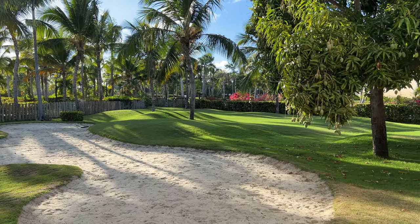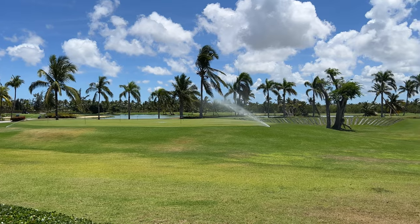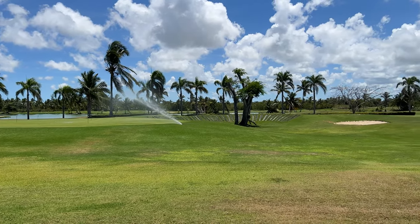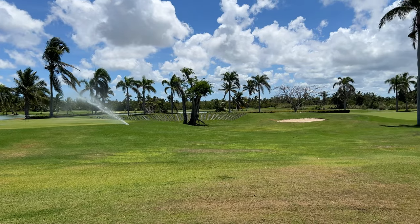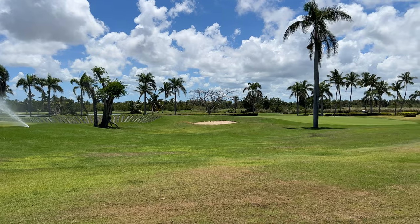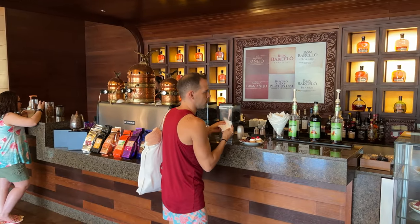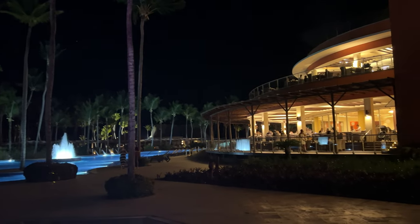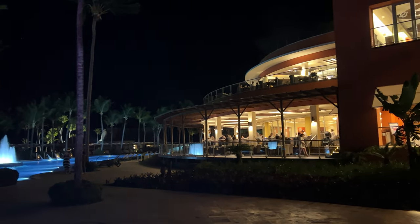We then played a quick round of mini golf, which was fun. Right next to the miniature golf course there's a putting green to practice your short game. The Barceló Bávaro Palace also has a beautiful 18-hole golf course designed by P.B. Dye. We noticed that many guests staying at this resort were golfers.